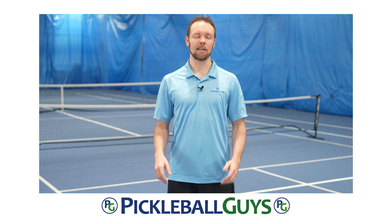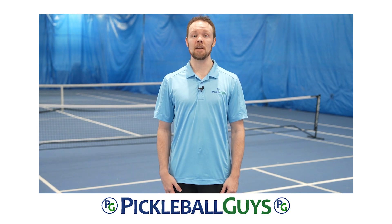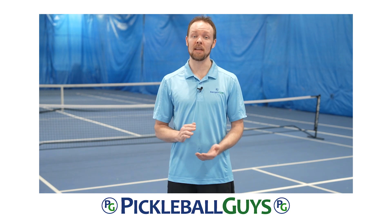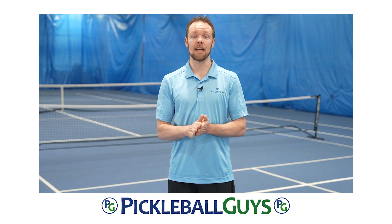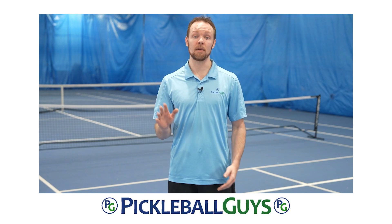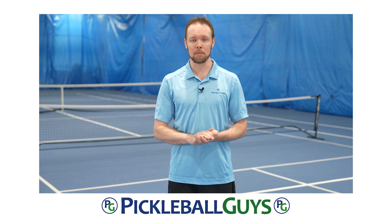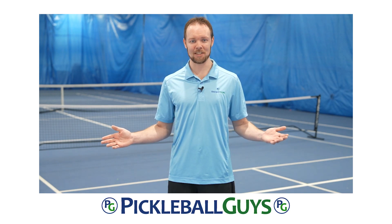Thank you for watching, and again, please let us know in the comments if you think we missed anything. This list is based on paddles that we currently carry as of the making of this video. Feel free to ask us any pickleball related questions, or simply let us know what your top five pickleball paddles with the most power would be. If you want to pick up one or more of these paddles, you'll find them available here at pickleballguys.ca. Come check us out.